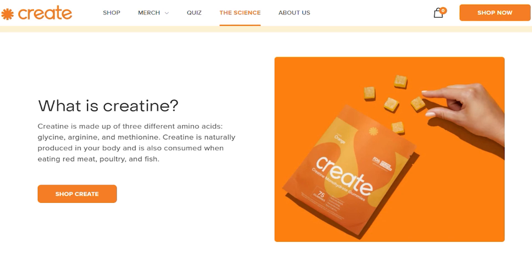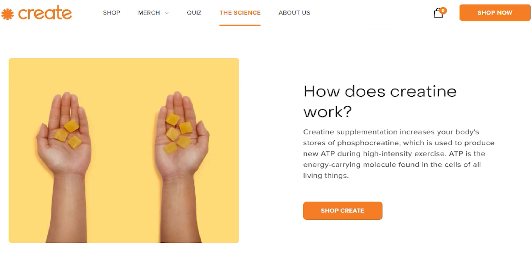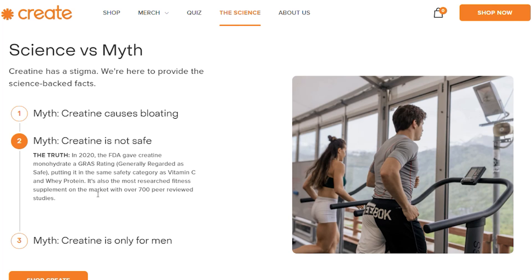They're non-GMO, keto friendly, and third-party tested. 80% of people that have used them say that within six weeks they notice body composition changes as well. That link is down below — let's get into the science.